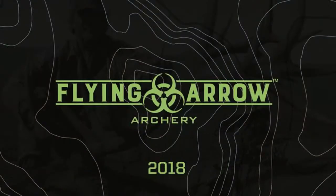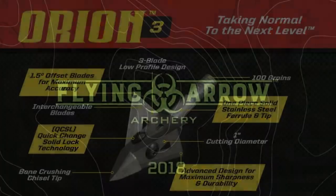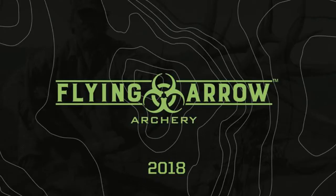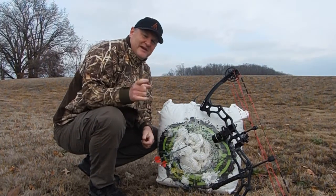So check out what's new for Flying Arrow Archery for 2018. Got some exciting new broadheads out — the PharmaCon, the PharmaCon XP, Orion 3 blade, and Orion 4 blade. And like always, the Toxic is still available if you prefer the Toxic. Check them out at www.FlyingArrowArcheryUSA.com.